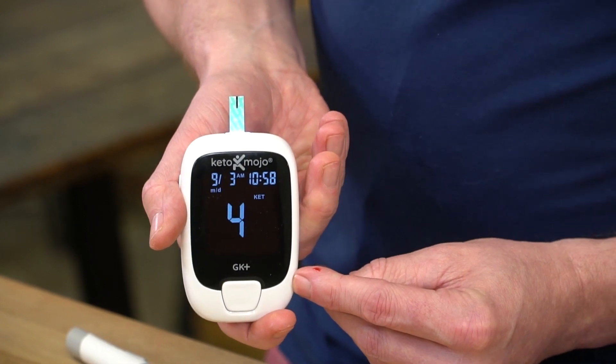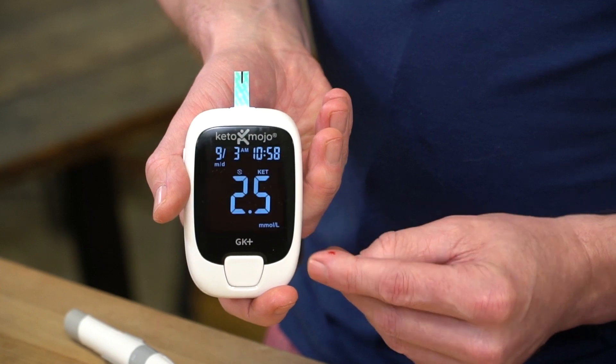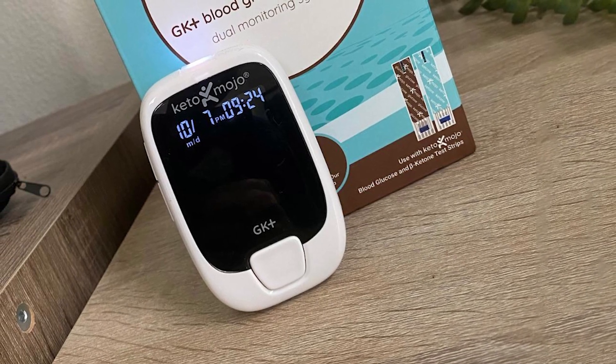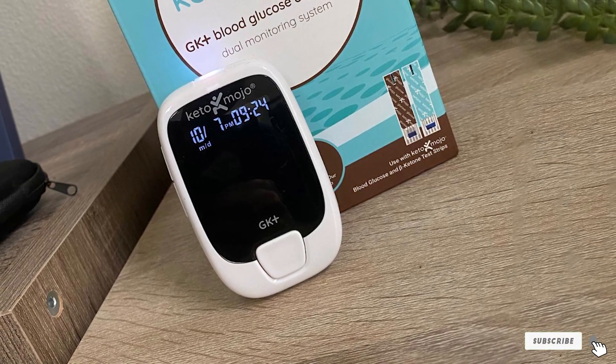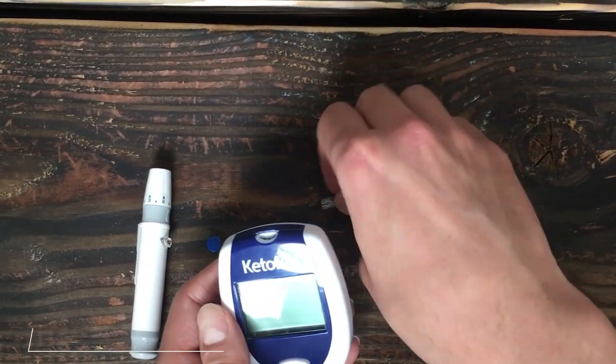10 blood glucose strips, glucose and ketone control solution, and a manual for how to use it. The neat thing about this monitor is that it can test four different things including your glucose, ketone, hemoglobin, and hematocrit levels. It also has four alarms so that you remember to test throughout the day.